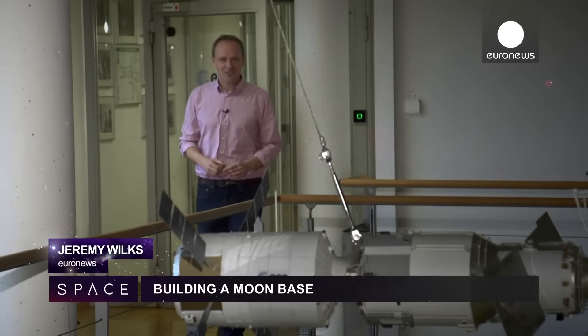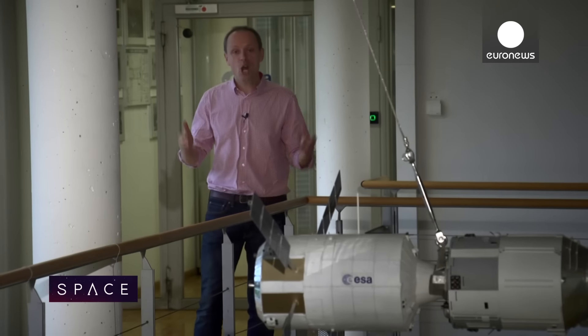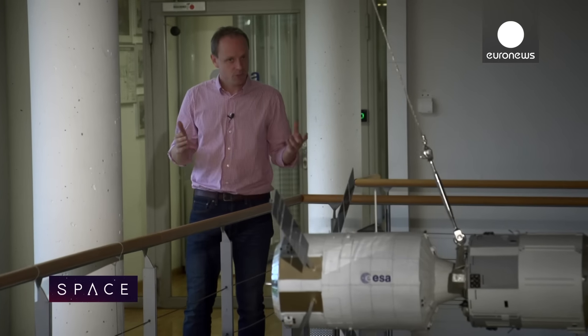Hello and welcome to Space. The head of the European Space Agency says he would like to build a permanent base on the moon. It's an incredible plan and we're here in Cologne at the European Astronaut Centre to meet some of the people who might make it happen. So how do you build a base on the moon? Let's have a look.